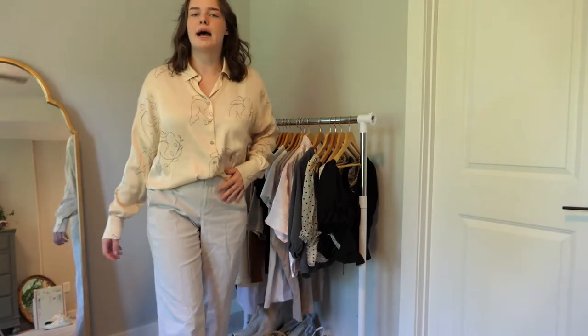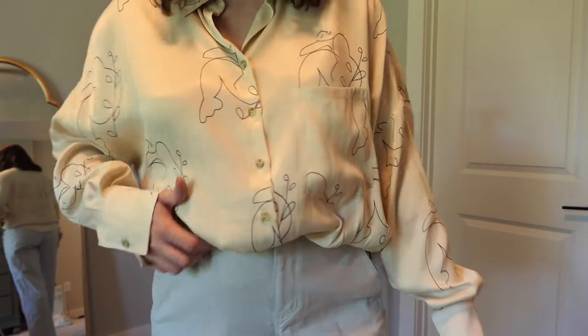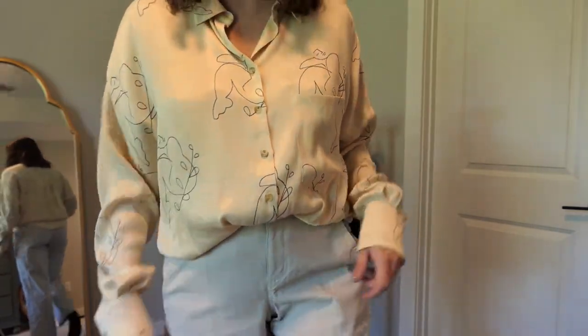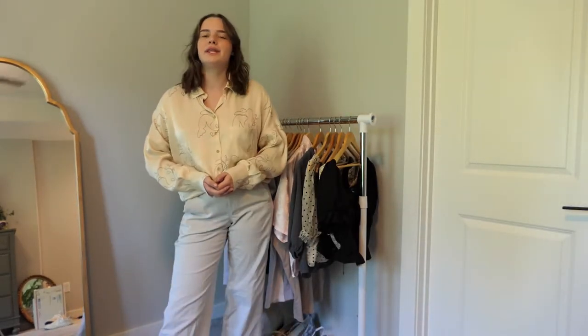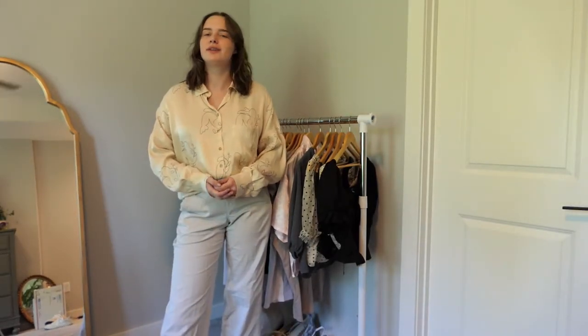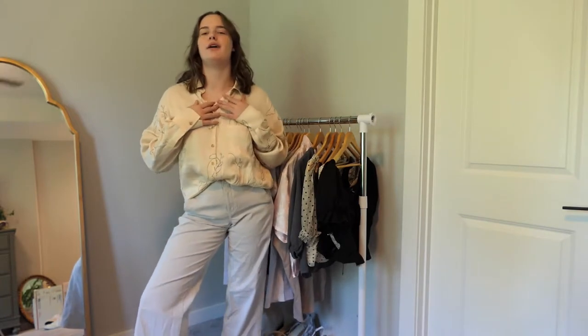Next is this absolutely gorgeous silk blouse. I love the little drawings on it — I think it's so cute — and it has a really nice oversized fit. I'm definitely keeping this because I just got it and I love the print. It's just so soft and buttery.